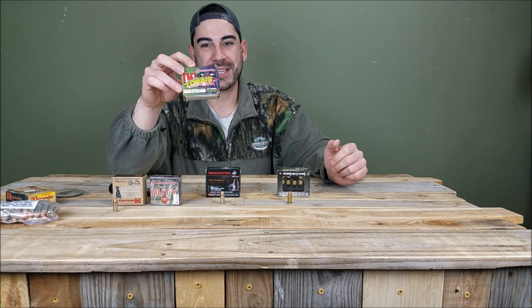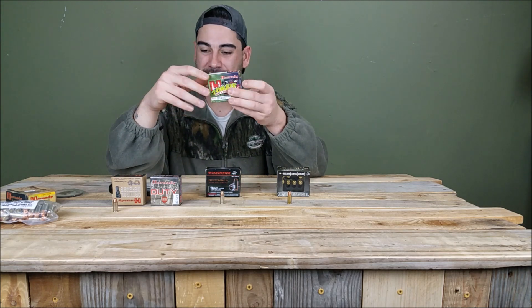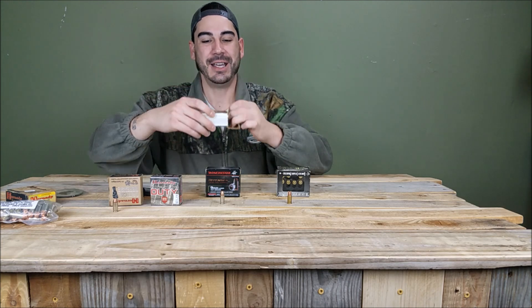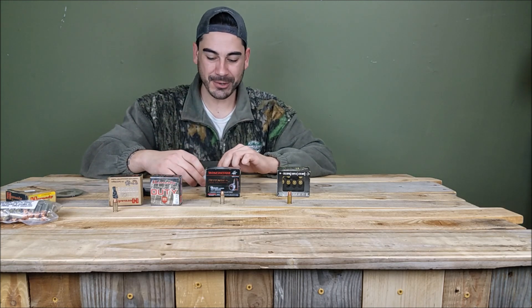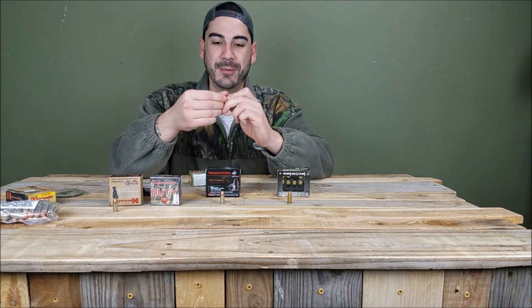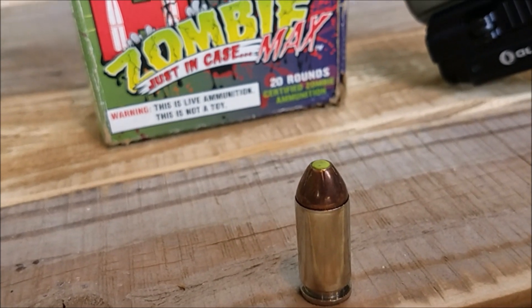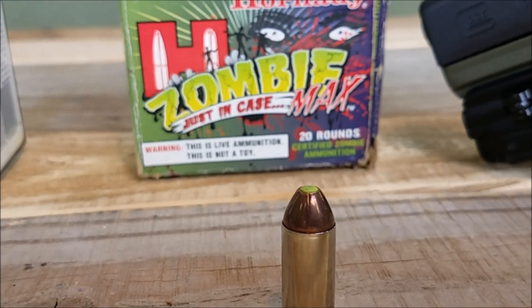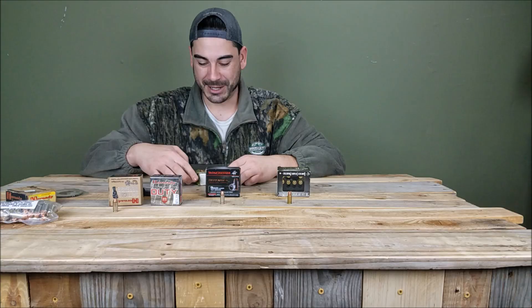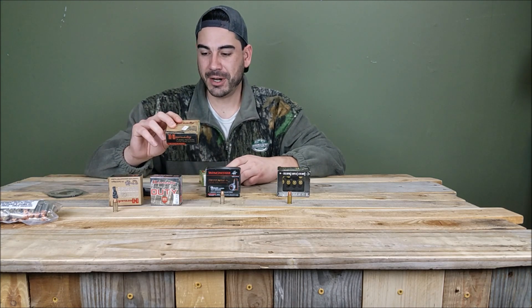Another one I have is this 40 caliber Hornady Zombie Max. I believe these are pretty much the same as the traditional round — it's a gimmicky thing. The whole zombie trend was going strong back in the day, and these have green tips versus the red tips on the standard Critical Defense. That's about the only difference, but just some different stuff I've shot throughout the years.